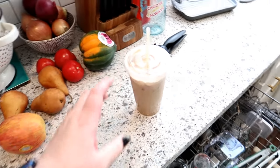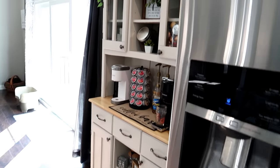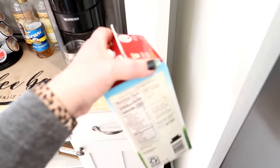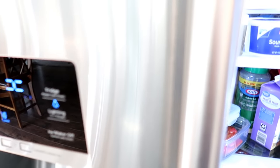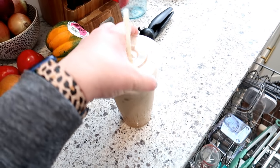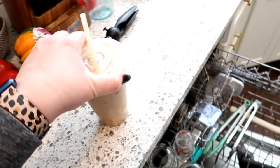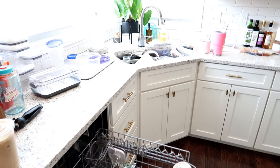I made my coffee — you guys saw in last week's weekend prep video that I did my coffee bar, and I'm so happy with how it turned out. I made a sugar-free caramel vanilla iced latte with some espresso, milk, and sugar-free syrup. Right now I'm going to unload the dishwasher and get it loaded with the dirty dishes.